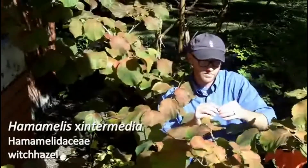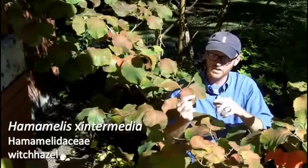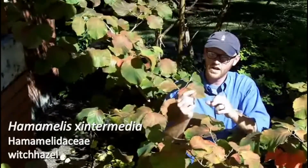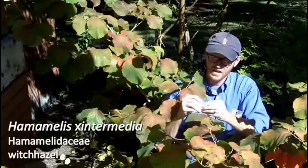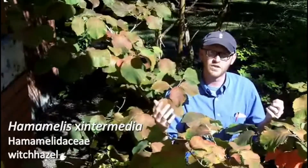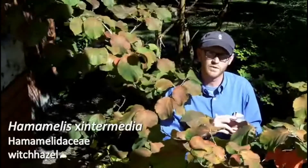One final character is it does have this — this is typical of Hamamelidae — it has this horned fruit that breaks along these four septa or septum lines here and releases the seed. So Hamamelidae intermedia, great tree, good winter interest, and multi-season interest with this fall color, good foliage during the summer.